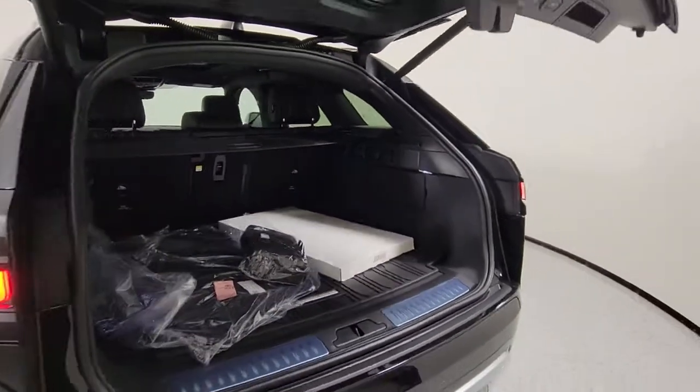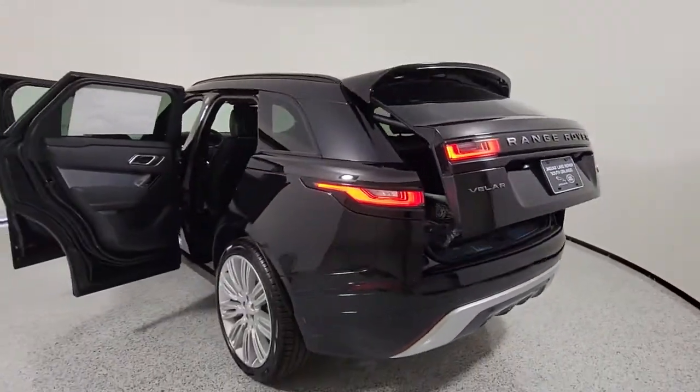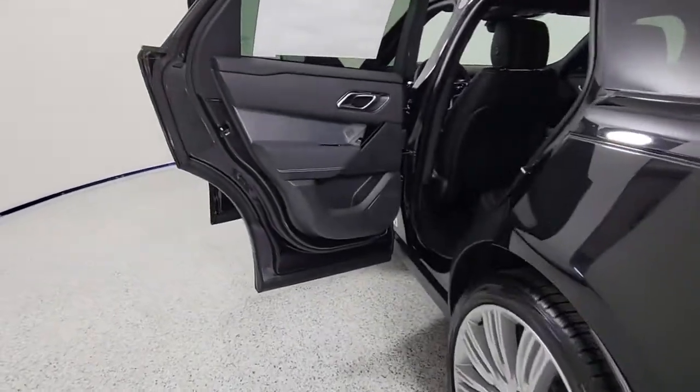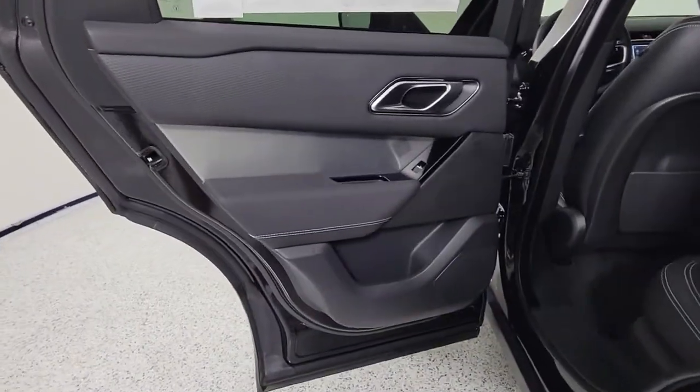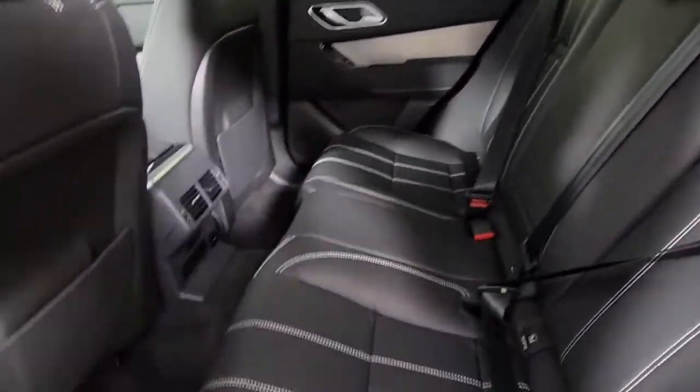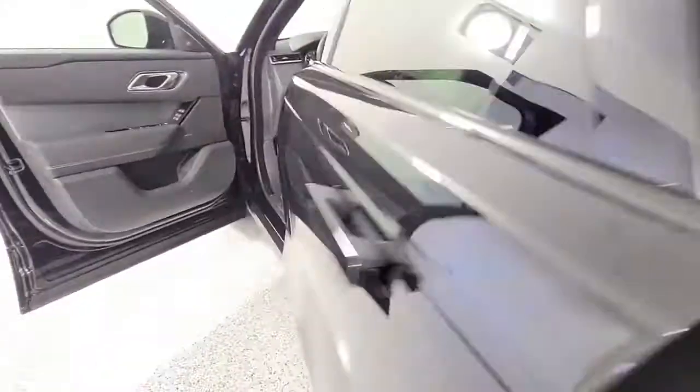The following are some of this vehicle's highlighted options: panoramic roof, keyless entry, navigation system, sun/moonroof, four-wheel drive, power liftgate, remote engine start, adaptive cruise control, keyless start, and power passenger seat.